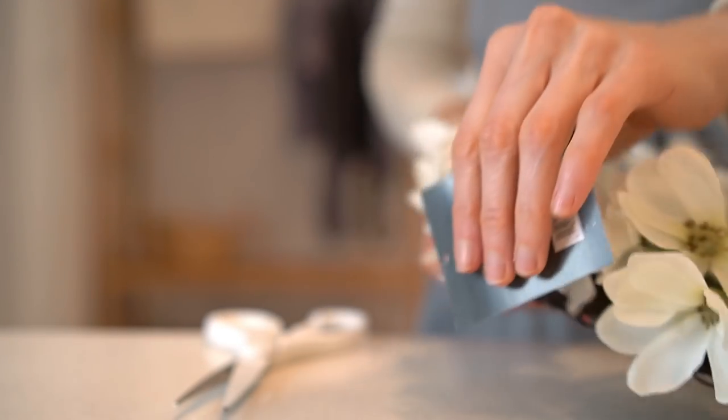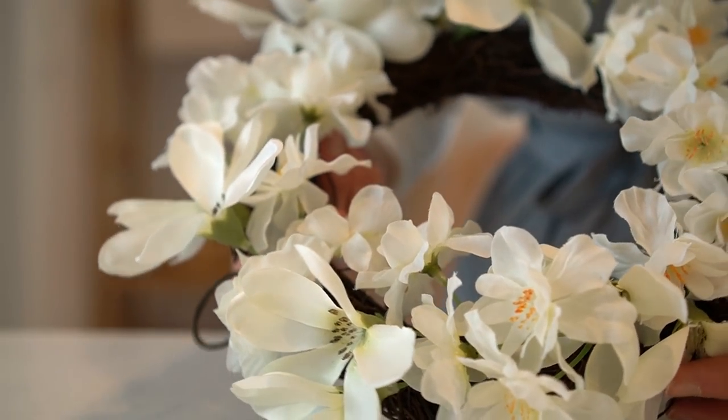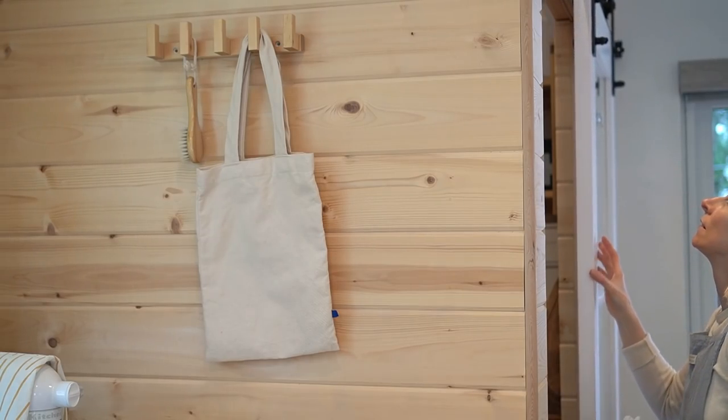I also bought this cute wreath that totally brings in the spring mood, and I'm going to use it on my pantry door.